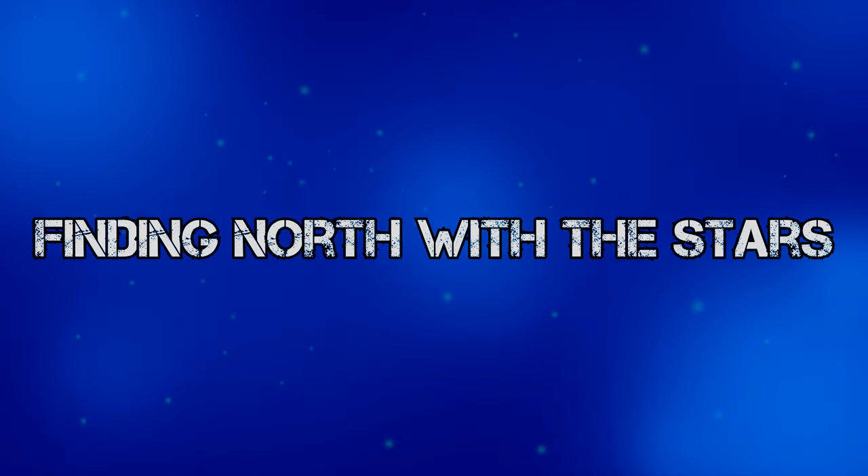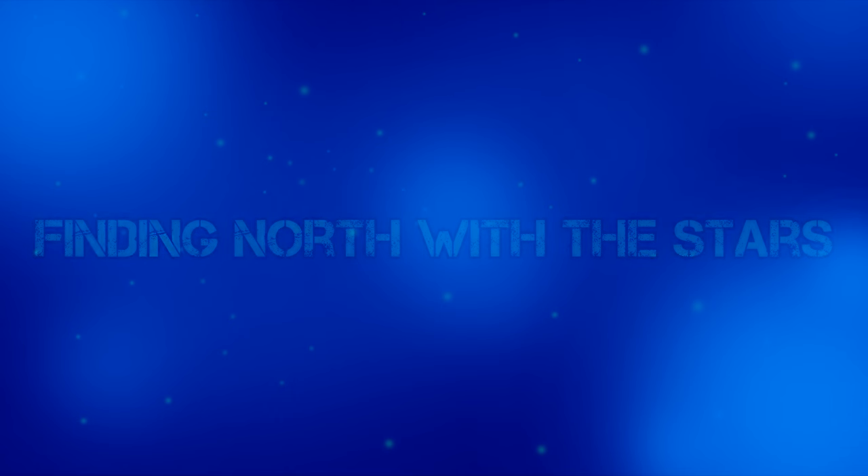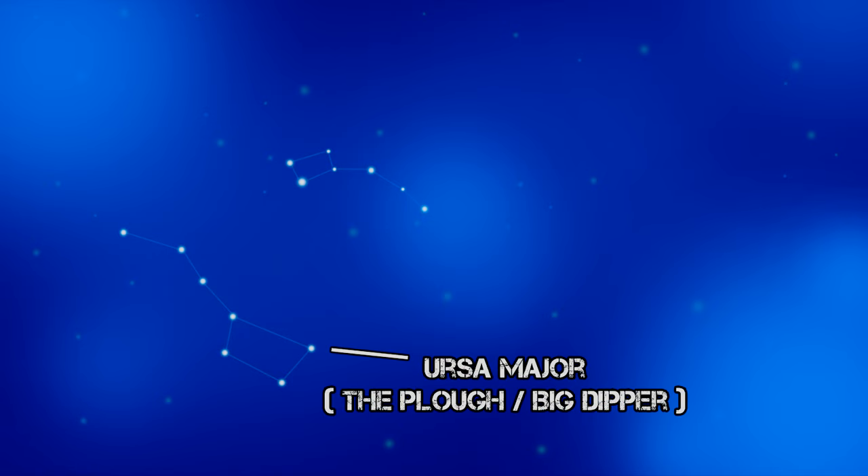Let's talk about finding north using the stars in detail. Amongst the hundreds of constellations in the sky, we only need to locate one. This constellation is called Ursa Major, also known as the Big Dipper or the Plough.